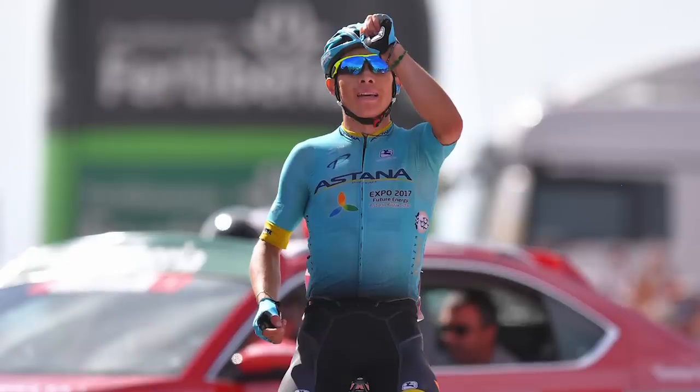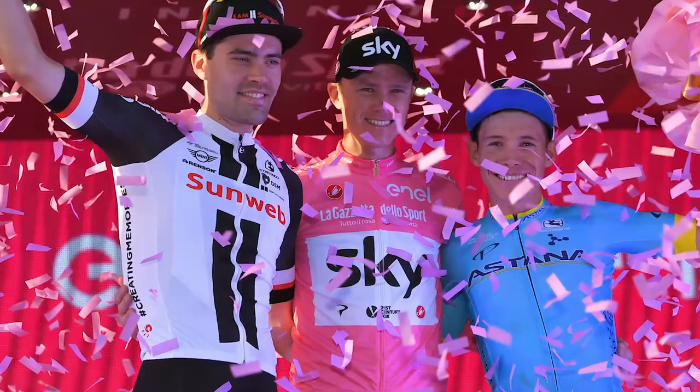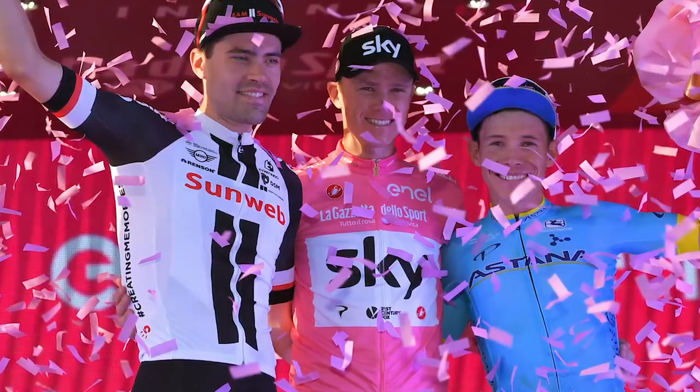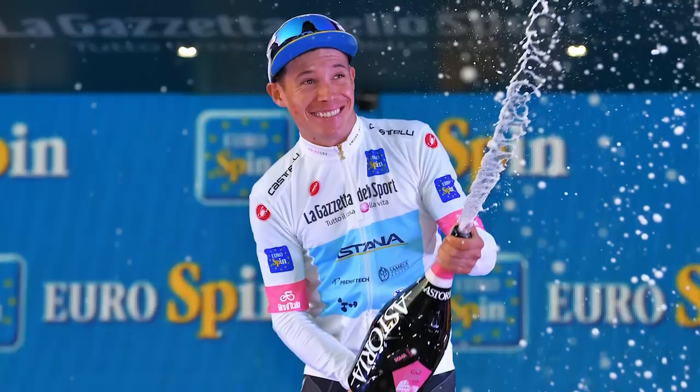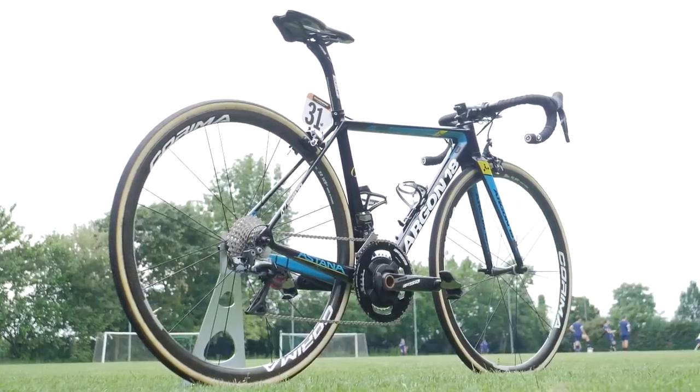He also has two stage wins at La Vuelta including the young rider classification, and a third overall placing at the Giro d'Italia as well as being a two-time winner of the young rider classification there. With all of this out of the way, let's move on to the bike.